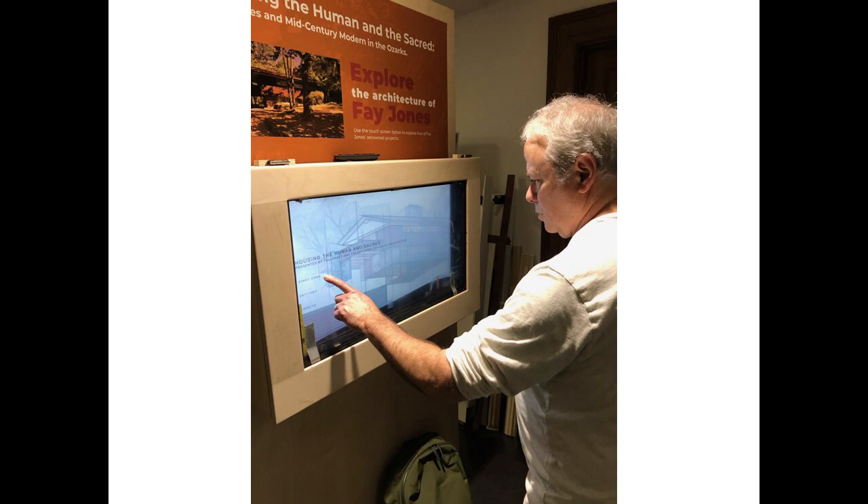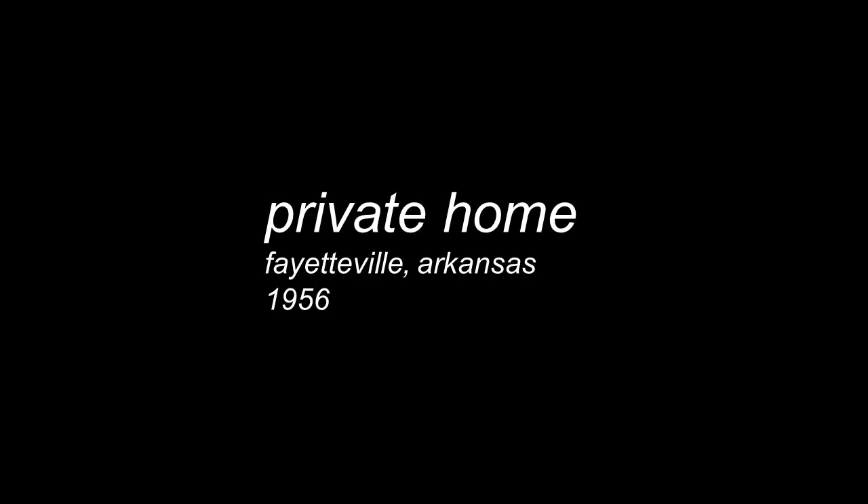So I'm going to go very quickly through some images of the four properties included on the kiosk, and if you have questions I'm happy to answer them at the end. These are in order by date — there are four properties, the first being 1956 and the last being about 1980, and they're arranged somewhat carefully.